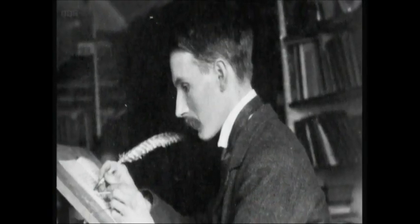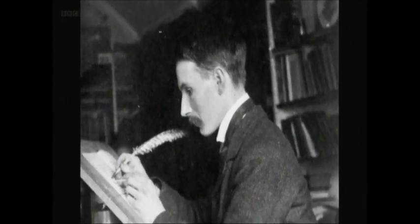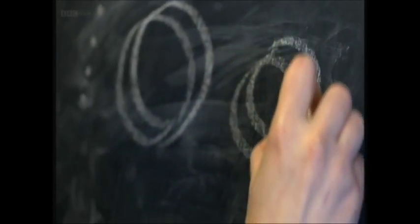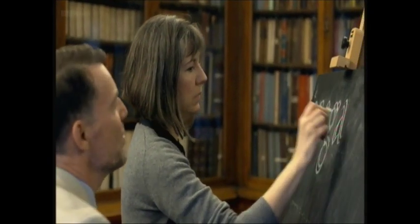Luckily for Pick, London was buzzing with creativity in the early 1900s, and a young man whose passion was the ancient art of calligraphy was about to catch his eye. His name? Edward Johnston. At this time, Johnston was lecturing calligraphy at Central School of Art and Design in London. By all accounts, he was a real showman.